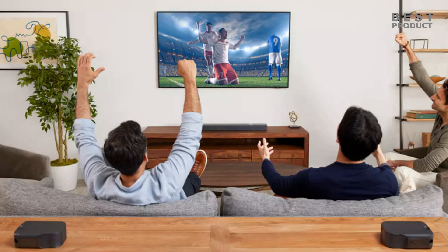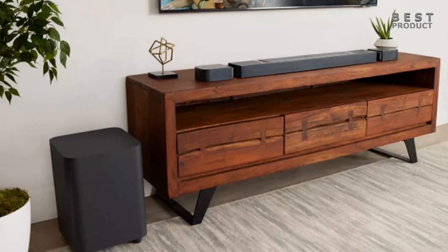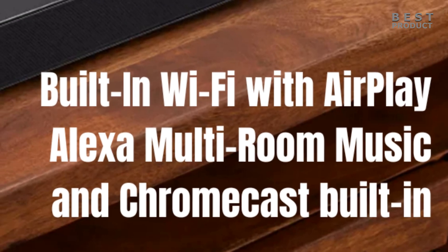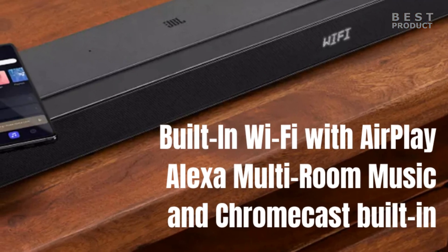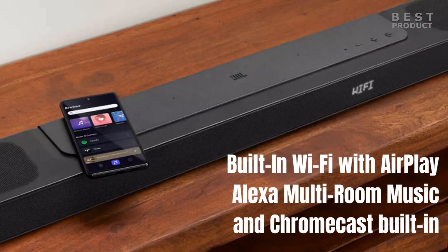The JBL BAR 800 works with voice assistant-enabled speakers. Simply link the JBL BAR 800 with your voice assistant-enabled device and you can ask Alexa, Google Assistant, or Siri to stream all your favorite music to the soundbar. Built-in Wi-Fi with AirPlay, Alexa multi-room music, and Chromecast built-in gives you access to over 300 online music streaming services. The Wi-Fi connection also allows automatic software updates so you can always enjoy the latest features.